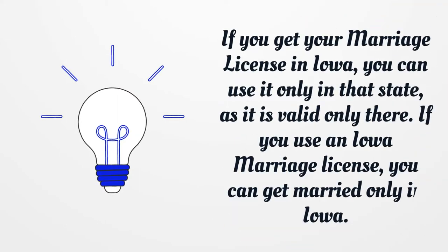If you get your marriage license in Iowa, you can use it only in that state, as it is valid only there. If you use an Iowa marriage license, you can get married only in Iowa.